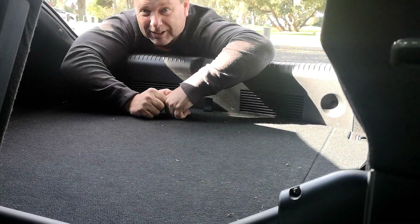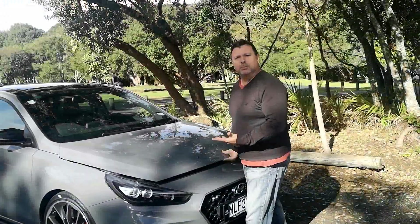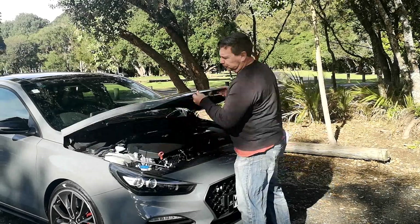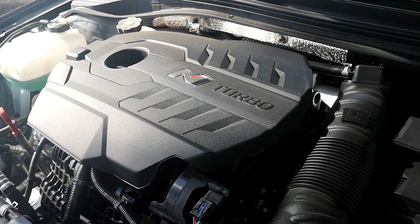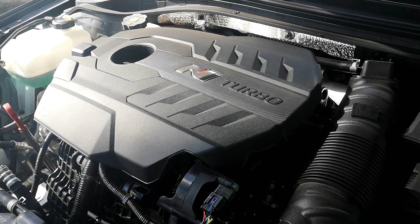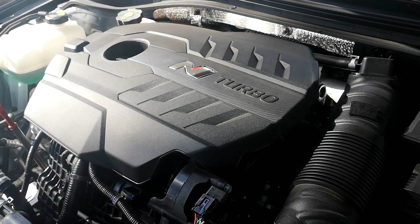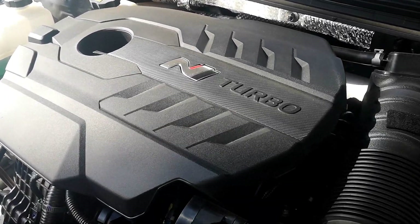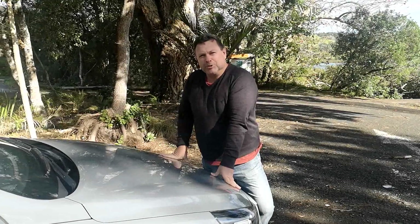Speaking of performance, let's take a look under the bonnet. There's a performance-tuned two-litre turbocharged engine that gives you 202 kilowatts of power and 353 Newton-metres of torque, which rises to 378 Newton-metres in overboost. Zero to 100 comes in 6.1 seconds — not bad — and all of it is strapped to a six-speed manual gearbox. Now let's take a look inside.